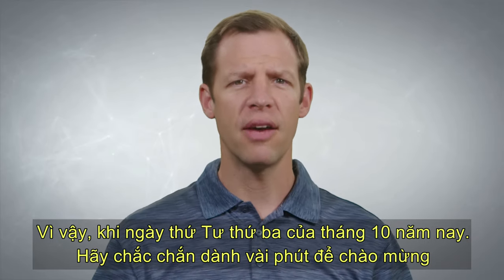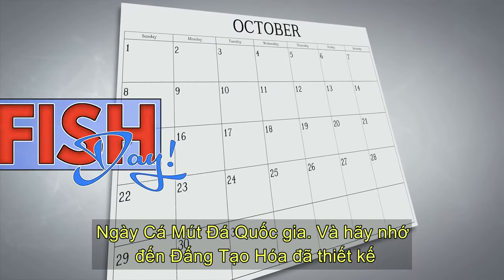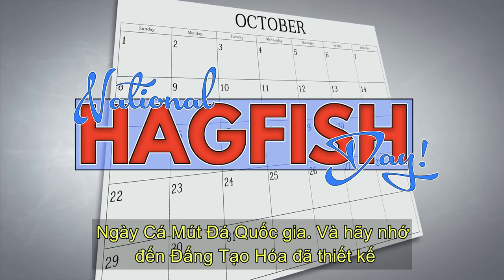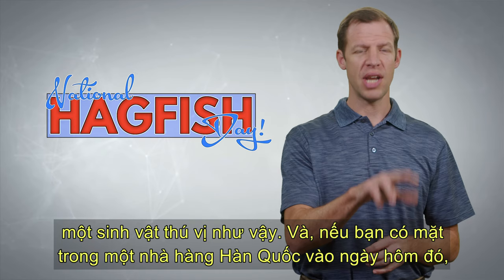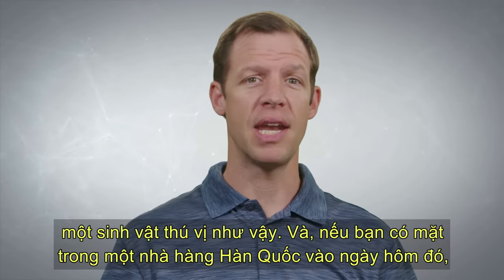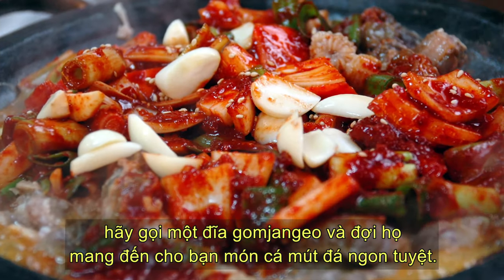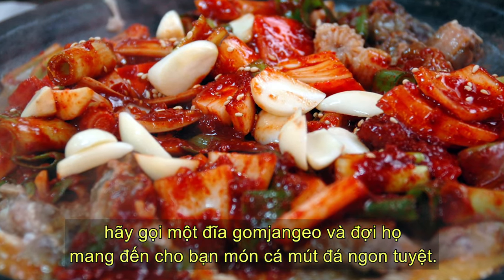So when the third Wednesday of October rolls around this year, be sure to take a few minutes to celebrate National Hagfish Day and remember the Creator who designed such an interesting creature. And if you happen to be in a Korean restaurant on that day, order a plate of gamjanjio and wait for them to bring you a delicious meal of hagfish.